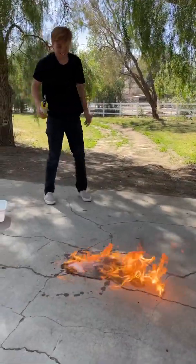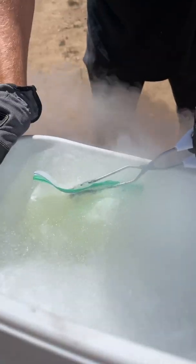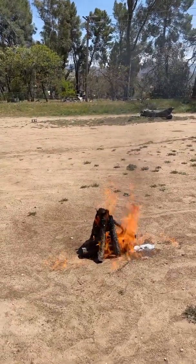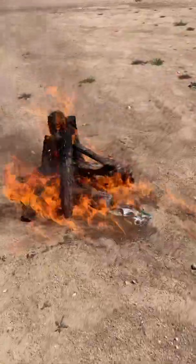The frozen gasoline instantly caught on fire, but I wanted to try this again without giving it any chance to melt. I froze a huge chunk of gasoline and threw it right into the fire. You can see that once the frozen gasoline contacts the fire, it instantly ignites. This was a super cool experiment.